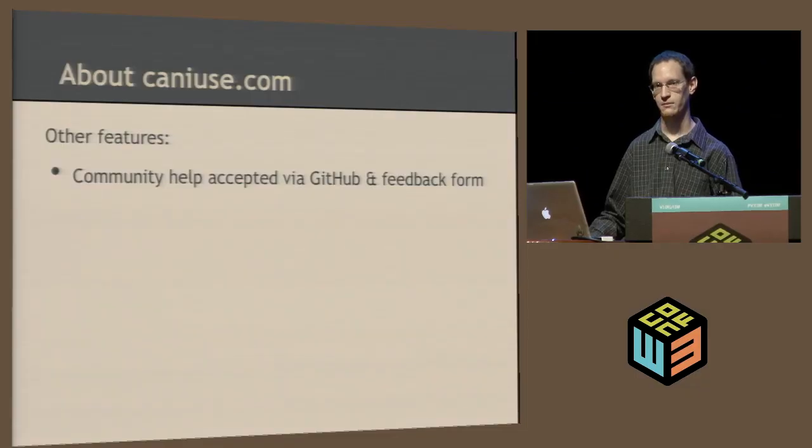Caniuse.com accepts contributions from the community via GitHub. On GitHub you can see JSON files that have all the data for each feature, and anybody is welcome to modify these, add corrections, add links, or add bugs. You can also add new web features there. There's also a feedback form for anybody who doesn't want to mess with GitHub — each feature just has a little feedback form and I'll review that and update the site if necessary.